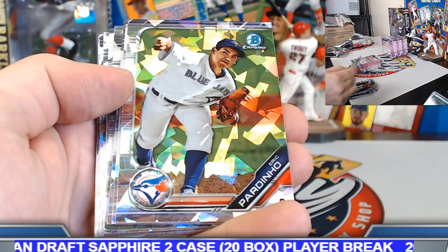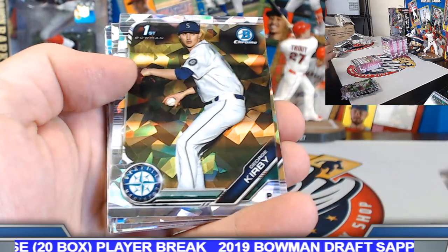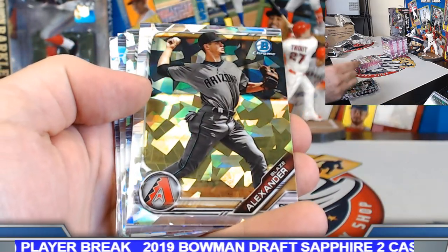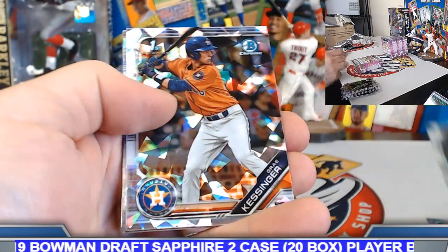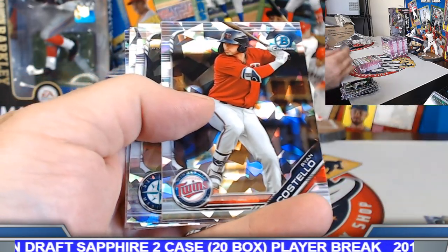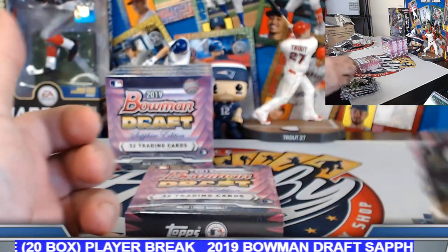Box number seven — Edwards, Siani, Pardino, Walston, Javier, Kirby back again, Alexander, Williamson, Matteo, Gill, Kessinger, Costello, Isaiah Campbell, Tyler Freeman, and Spencer Steer.